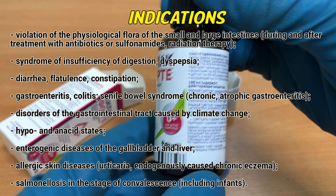How to use: HILAC FORTE is taken orally before or during a meal, diluted with a small amount of liquid, excluding milk. The drug is prescribed 3 times a day. Adults – 40-60 drops per dose. Children – 20-40 drops per dose. Infants – 15-30 drops per dose. Infants are recommended to use the drug in vials. After improvement of the condition, the daily dose can be reduced by half.